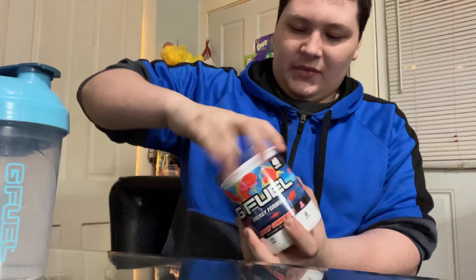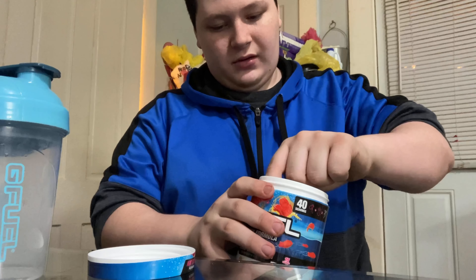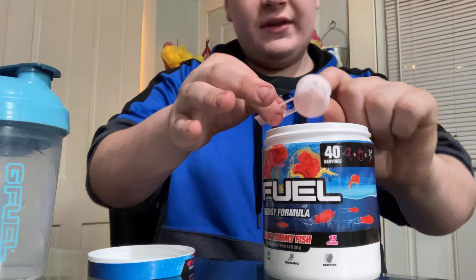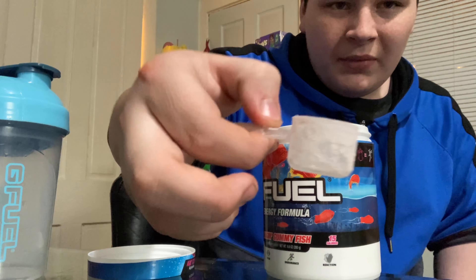It turns out the Amazon tub and the G Fuel tub do not taste different at all. I'm recording in 4K but it's going to render at 1080p, so you'll get that nice 1080p look. If you guys want to look at the nutrition facts, there you go — hopefully that's not upside down for you.